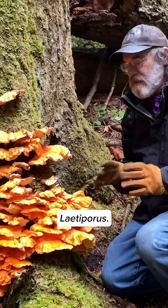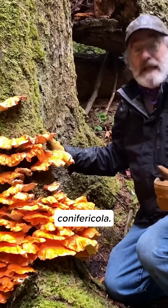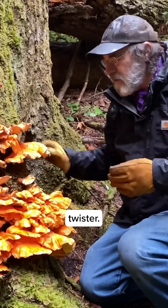This is in the genus Laetiporus, and here in the northwest on these firs it's called Laetiporus conifericola — conifer loving — conifericola. It's a nice tongue twister.